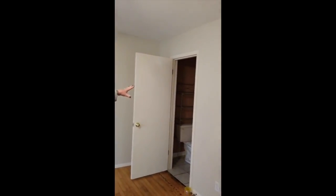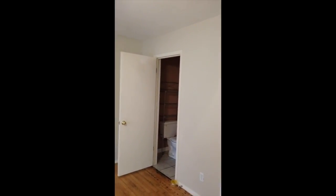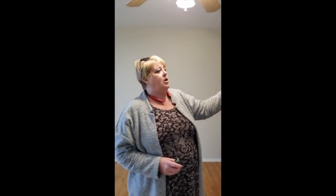We'll make this bathroom bigger so it'll be more of an ensuite to the master, and we'll get that space on the other side of this wall. Then we'll have more of a walk-in closet for the master bedroom.